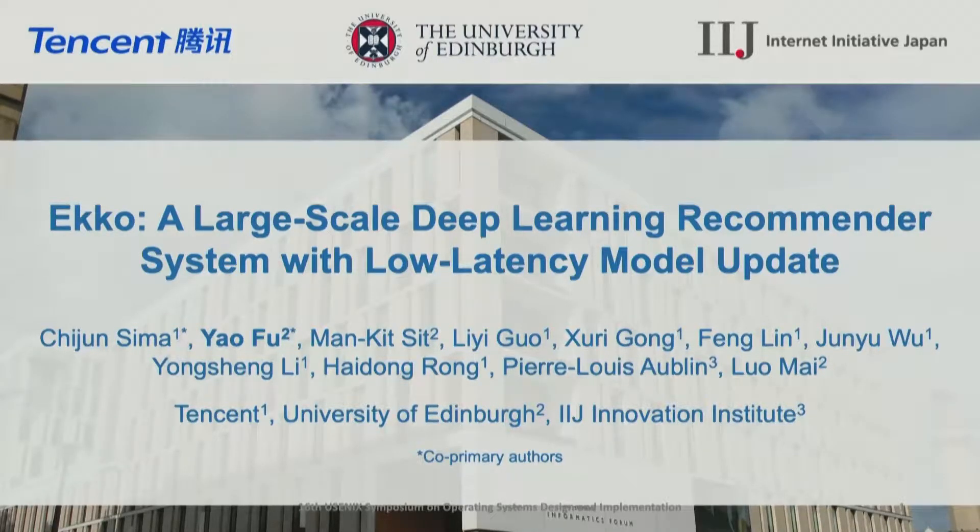a large-scale deep learning recommender system with low-latency model update. This is a joint work with Chijun, Li Yi, Xuyi, Fen, Junyu, Yongsheng, and Haidong from Tencent, and Manke, Luo from the University of Edinburgh, and Pierre from IIG.